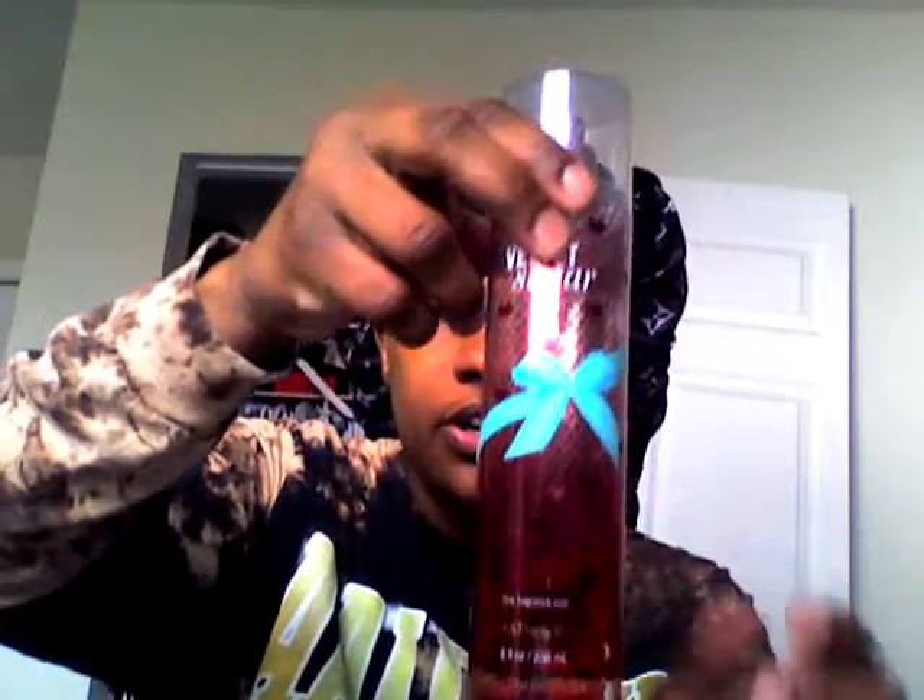So moving on, we got Velvet Sugar. As y'all can see, this one's almost gone. But I've had this for some years now — I don't even think they sell this anymore. I got this from Bath and Body Works as well. This one's been sitting on my dresser for a hot little minute. I forgot all about it because I buy new stuff and forget about what I already had.